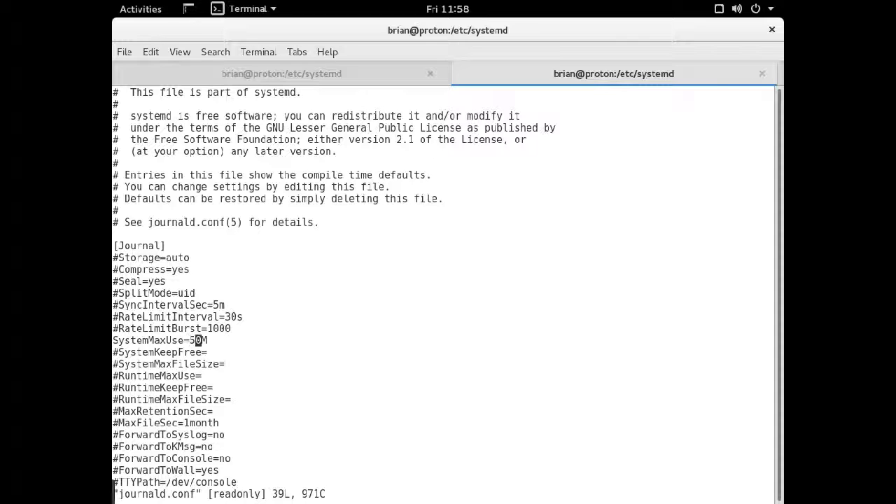Each journal file will be one eighth of that total. So if you put 50 megabytes total, each file will be less than eight megabytes. This makes things quite a bit quicker because it makes the journal flushing faster. Then as far as modem manager goes...